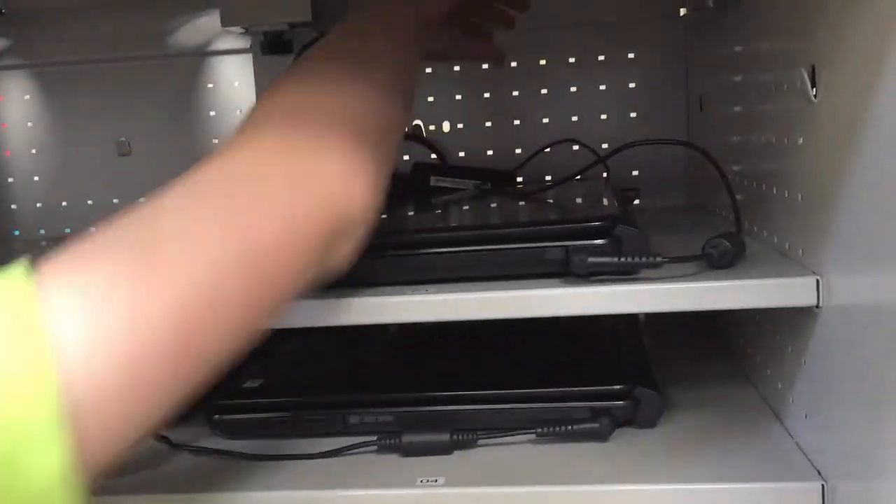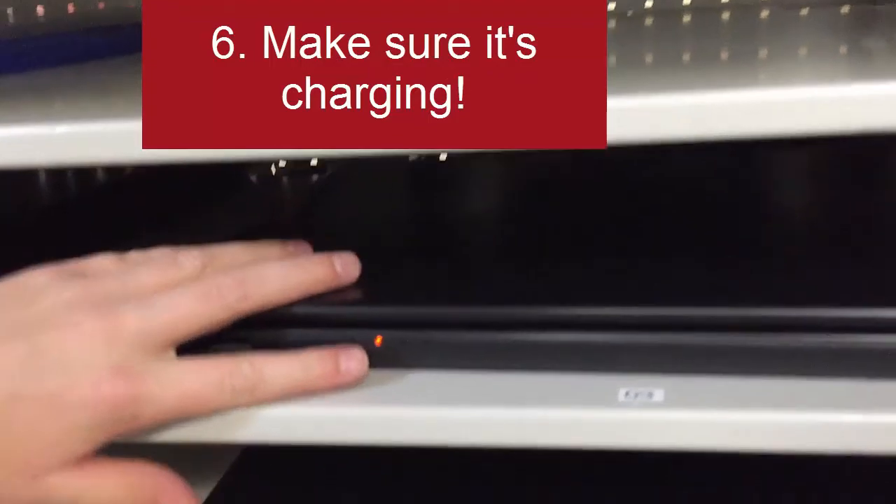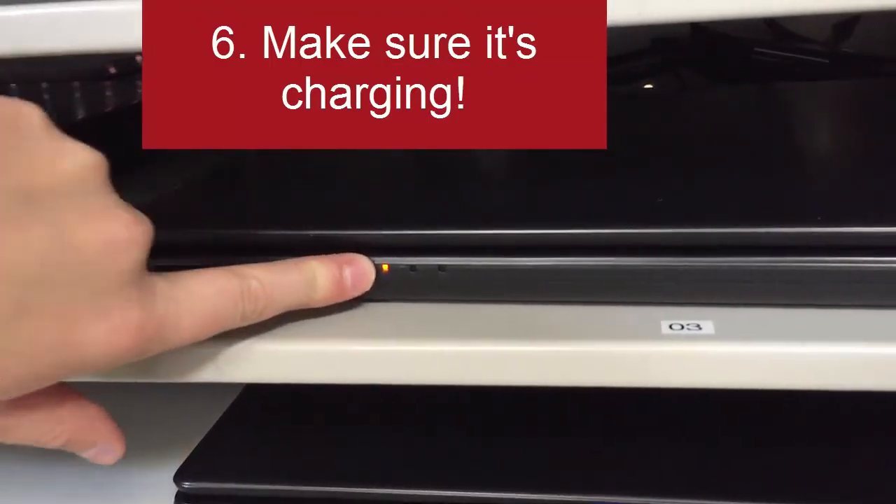Put it in smoothly. If the cords aren't organized, make sure to push them to the back. Make sure that the light's going so we know that it's charging.